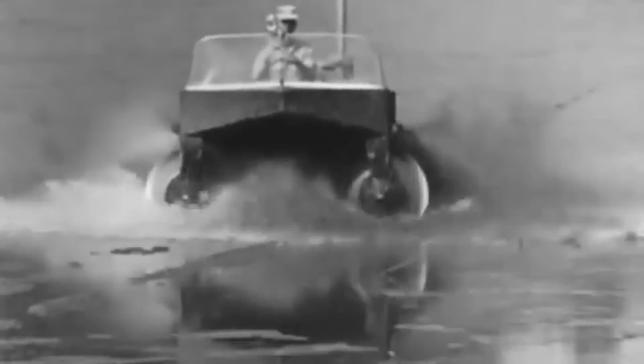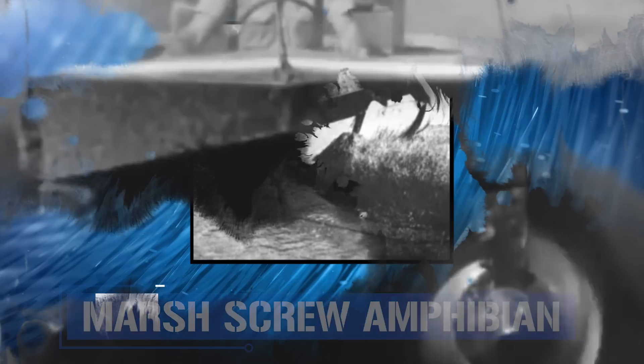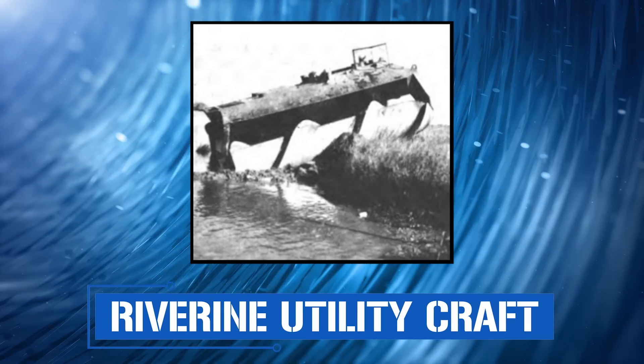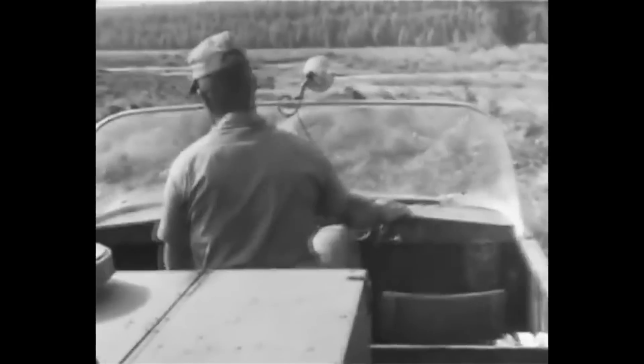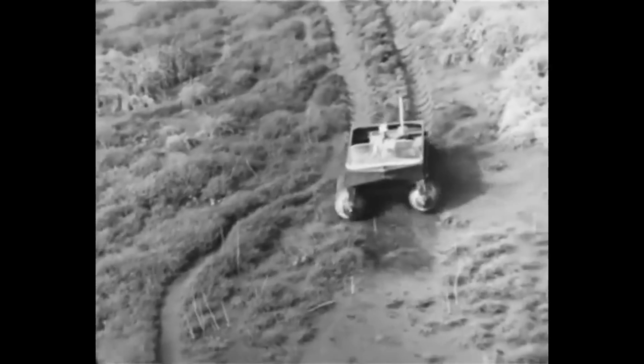Two decades later, during the Vietnam War, the United States once again renewed its focus on building a working screw-propelled vehicle by ordering research into an amphibious vehicle that could traverse Vietnam's wetlands. Because the cylinders of most screw-propelled vehicles are hollow to reduce their weight and the number of resources required to build them, many were also amphibious, meaning they could move freely between water and land. The result of this research was two versions of a screw-propelled amphibious vehicle: the Marsh Screw Amphibian and the Riverine Utility Craft. Moving up to 40 mph in swamps and 8 mph in open water, both crafts proved adequate for water-based use. However, neither could gain sufficient traction on land, which resulted in a pathetic 1.6 mph average.